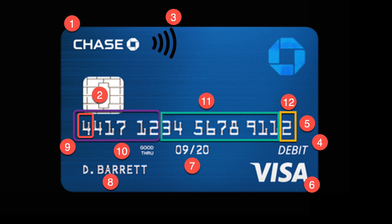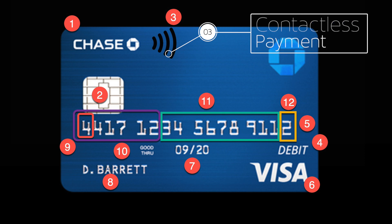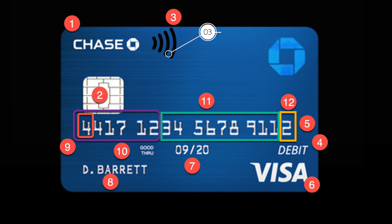Moving from the EMV chip to number three — this is a newer logo from the last few years. Those lines basically look like the Wi-Fi symbol. That means your card can be used for contactless payments. It's funny because it's not entirely contactless, but you can tap your card on the payment system POS machine and it can complete the transaction that way. Card issuers really love it — I think because it's technically supposed to be quicker than the EMV chip, but personally it's not that quick to me. It is a nice party trick when it first came out though.